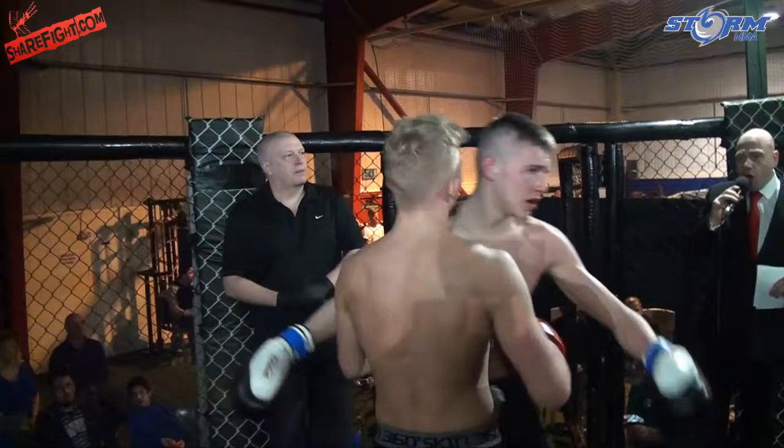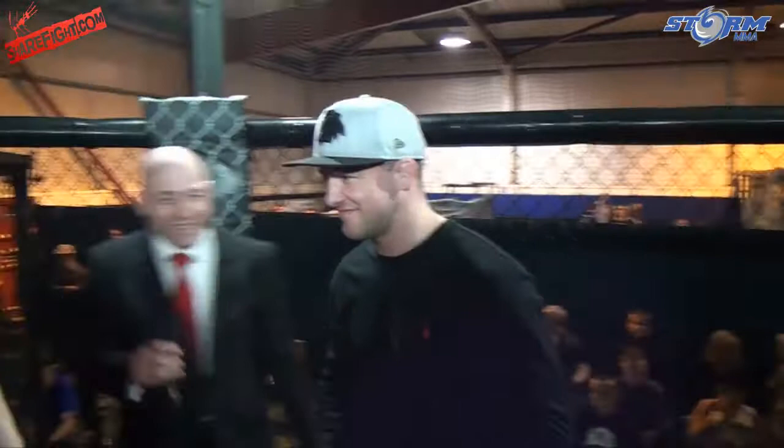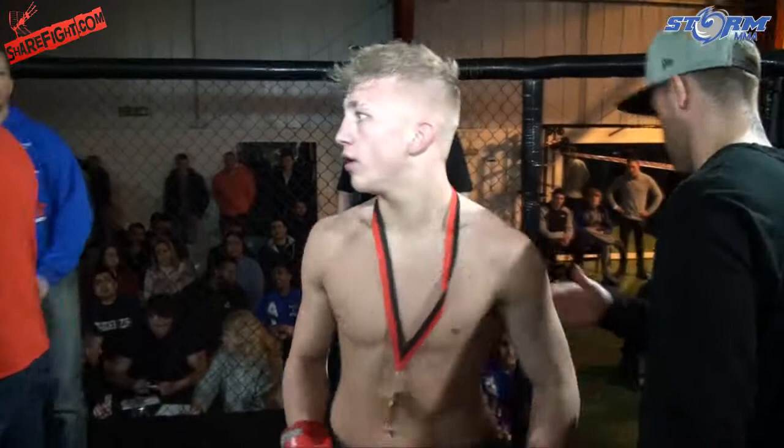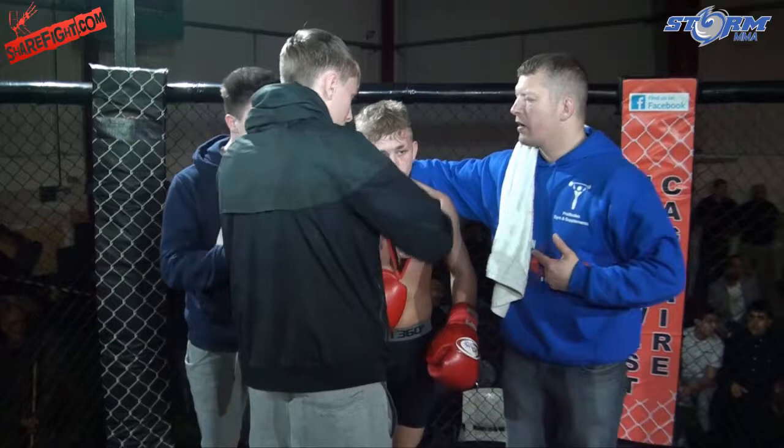Ladies and gentlemen, let me introduce this young man to you — from the UFC, Mike Rookinson. Mike's going to be presenting all the women's bouts this evening.